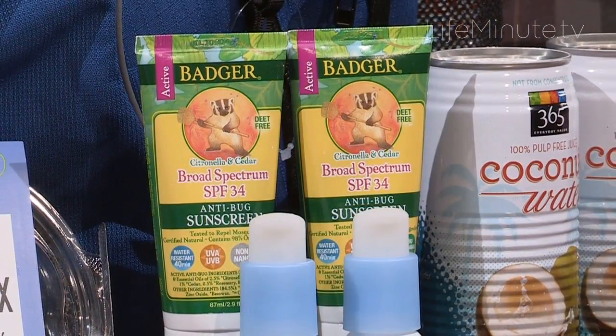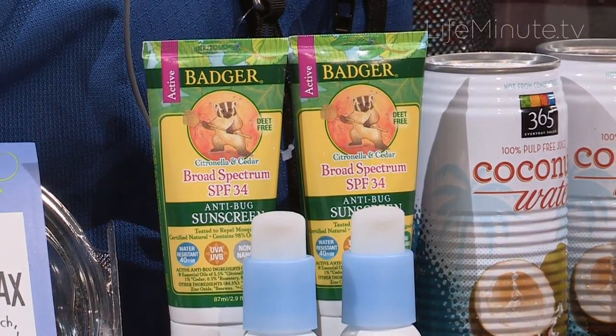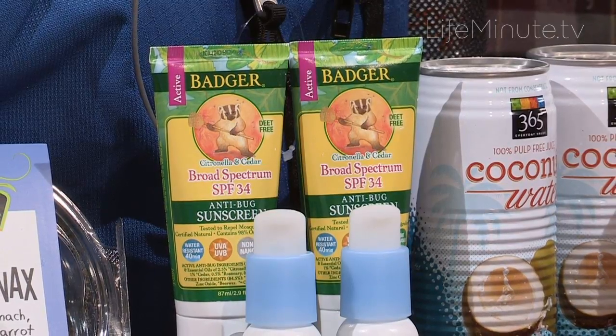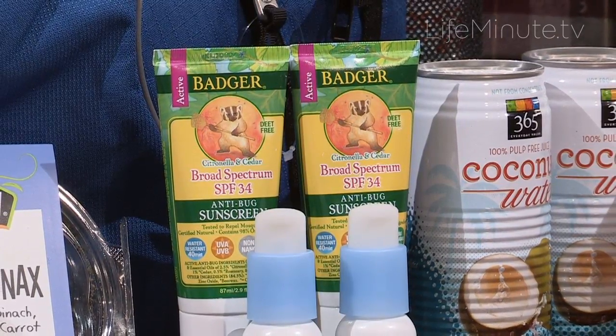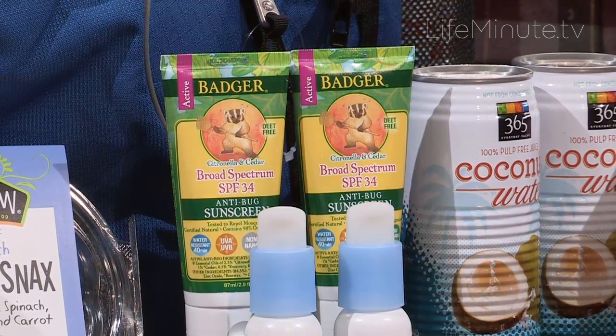Of course you have to worry about the sun as well. A product I absolutely love is Badger Balm Anti-Bug Sunscreen. That's SPF 34 to keep the sun off of you, but it's also made with citronella and cedar so that it repels insects — it really pulls double duty without DEET and the other harsh chemicals you associate with some of the other insect sprays out there. So it's a bug repellent and sunscreen in one, and it's all natural and chemical free.